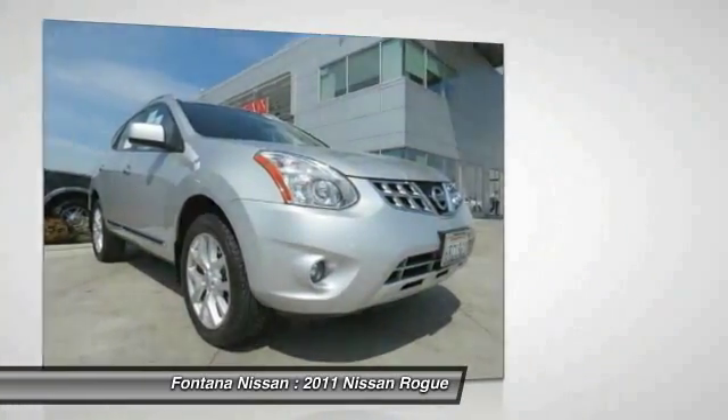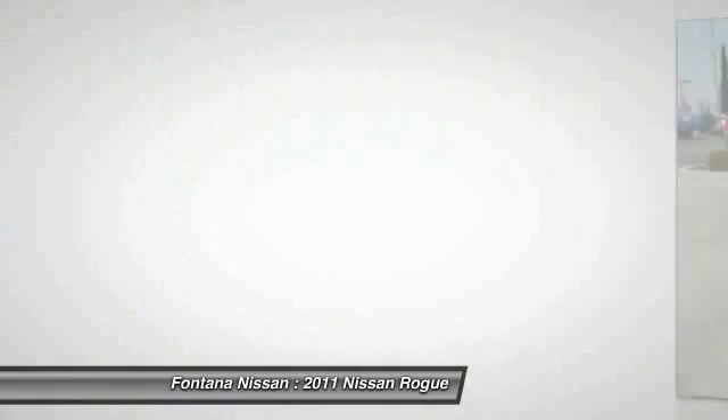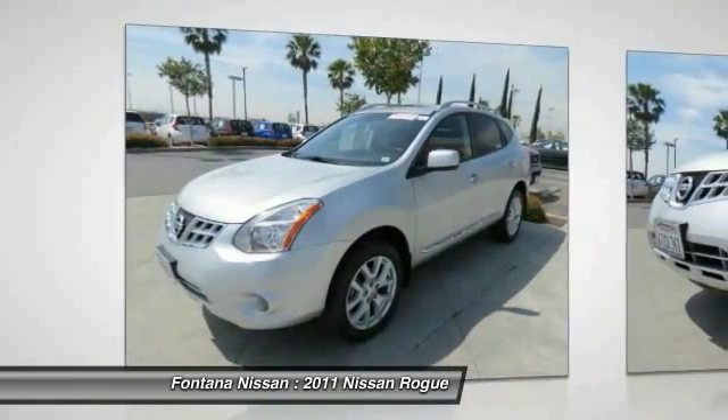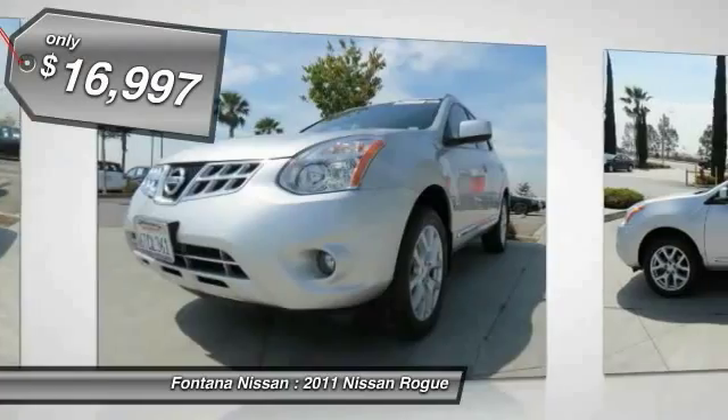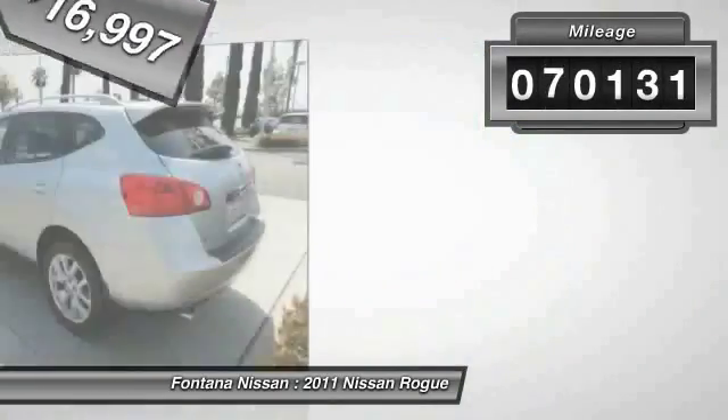With a 5-star side impact safety rating and intuitive all-wheel drive for confident handling, the Rogue is more than you expect and everything you deserve, and is priced below $20,000. This vehicle has less than 75,000 miles.